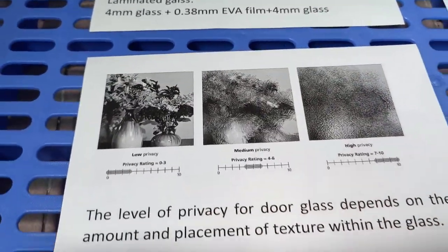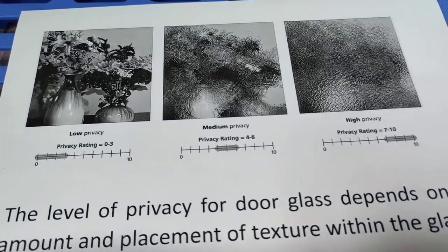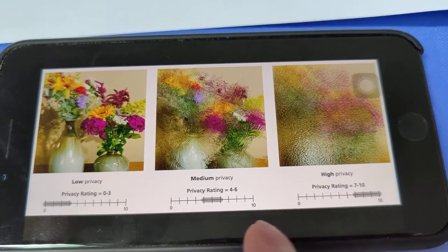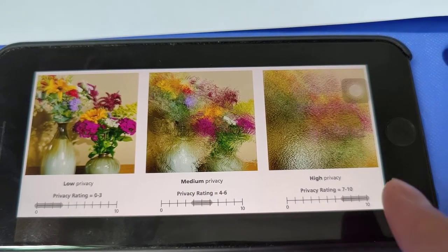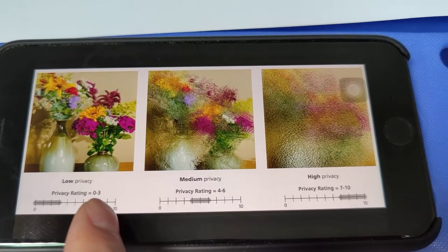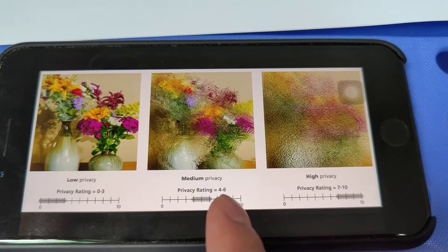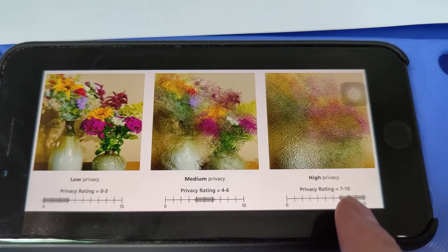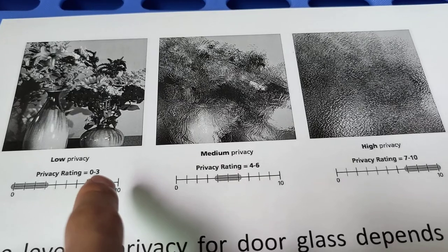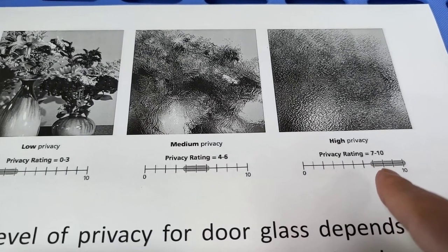Regarding the privacy rating, here are the standards: a privacy rating of 0 to 3 is considered no privacy; a rating of 4 to 6 is considered medium privacy; and a rating of 7 to 10 is considered high privacy.